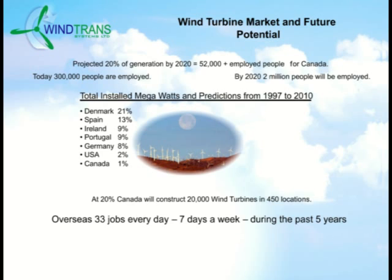Canada intends to generate 20% of its power from wind energy by 2020. This represents 20,000 wind turbines on 450 sites, creating 52,000 jobs. By 2020, there will be 2 million people employed internationally in the field of wind energy. Wind power is the fastest growing industry in the world. Wind power in the USA has reached an annual growth rate of 40%, which is projected to reach $60.9 billion annually by 2013.